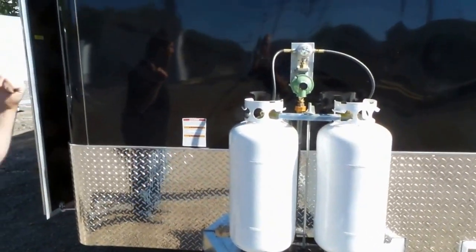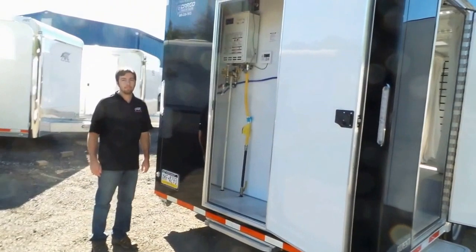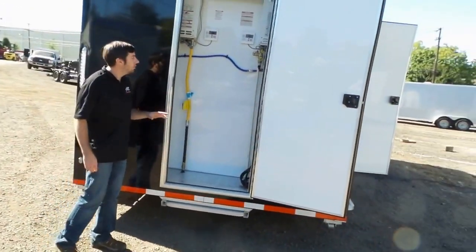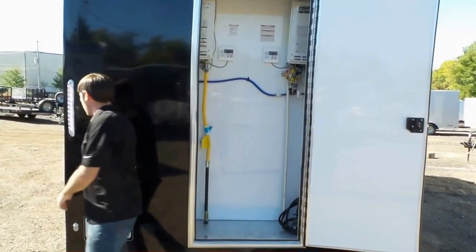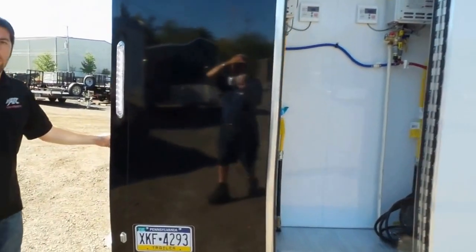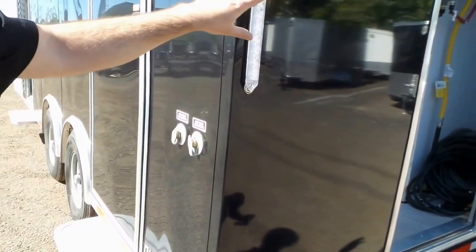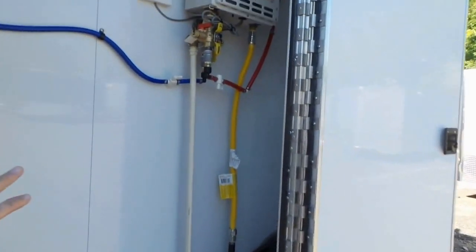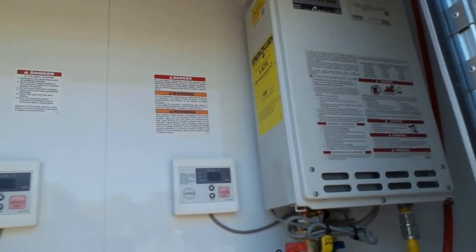Next I'm going to take you to the back and show you the control room. This is the control room of the trailer. We've got two on-demand propane water heaters and they will keep the water from our two city fill lines right over here on this side. This room, which is sealed off from the shower compartment, has everything you need to power up this, set your temperatures, and turn on the showers.